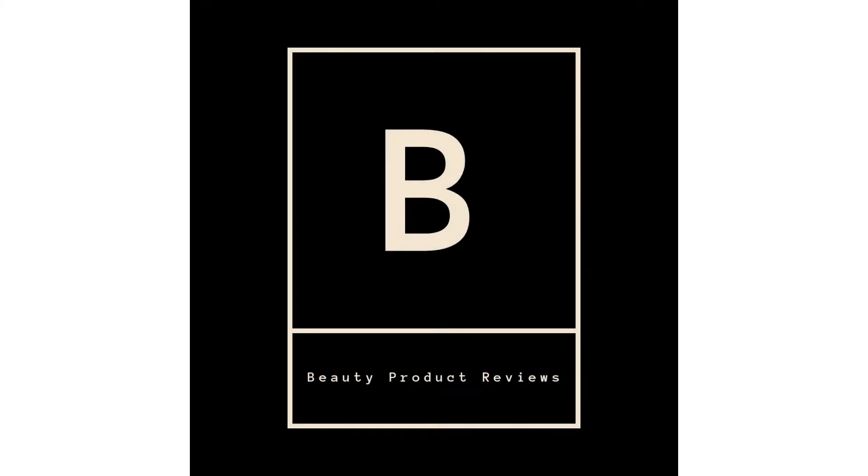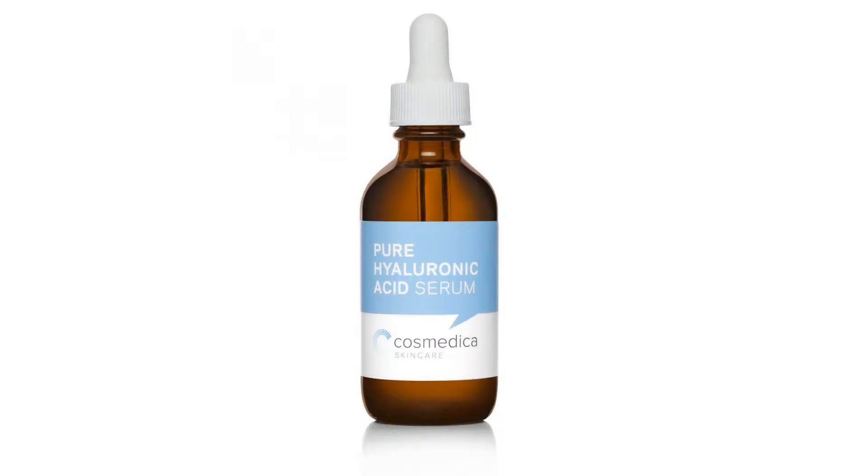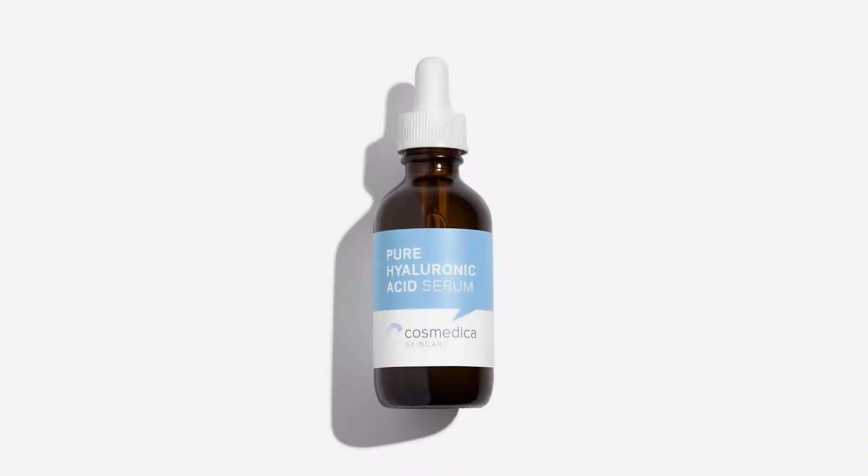Hyaluronic Acid Serum for Skin — 100% Pure, Highest Quality, Anti-Aging Serum, Intense Hydration Moisture, Non-Greasy, Paraben Free. Best Hyaluronic Acid for Your Face, Pro Formula, 2 FL Oz. Hi, this is a Beauty Product Review Channel which is affiliated with Amazon Marketing.